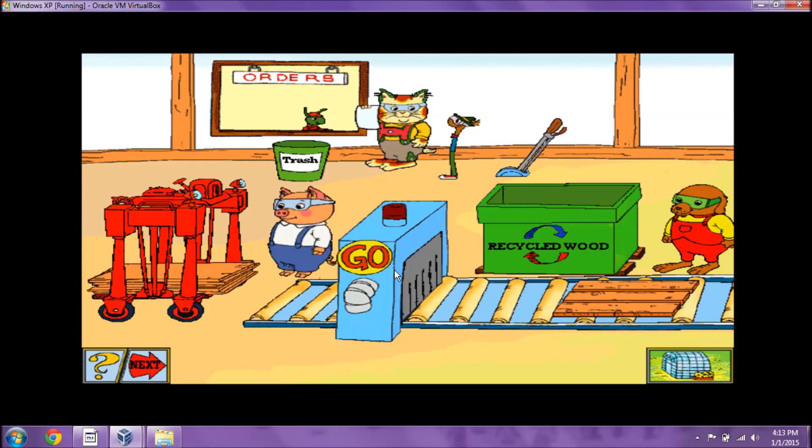How many pieces do we need? Another order! This one is for one whole board. You got it! That order is complete!